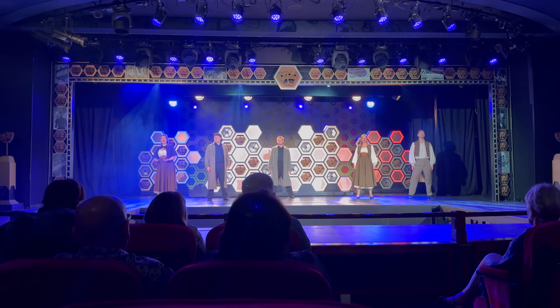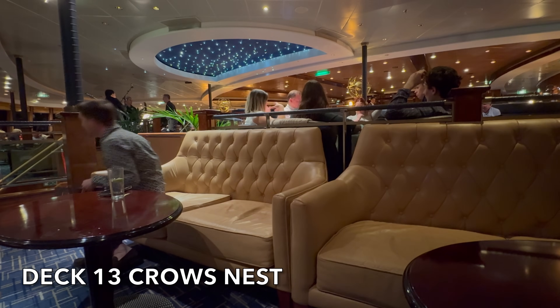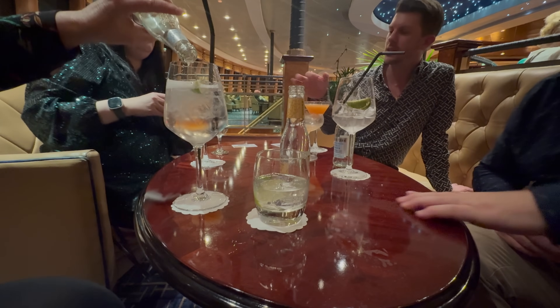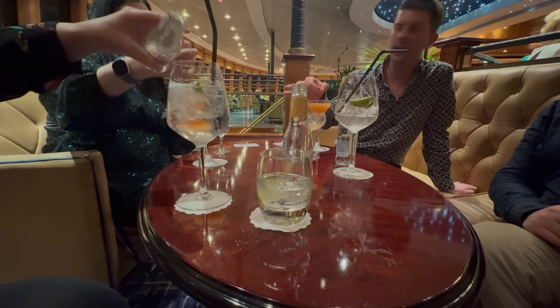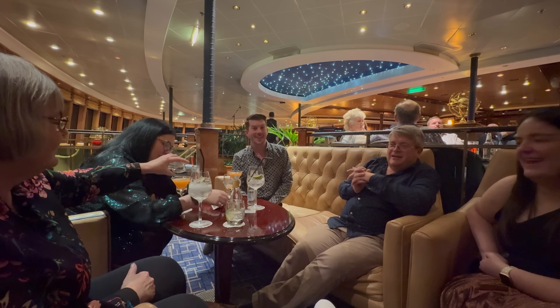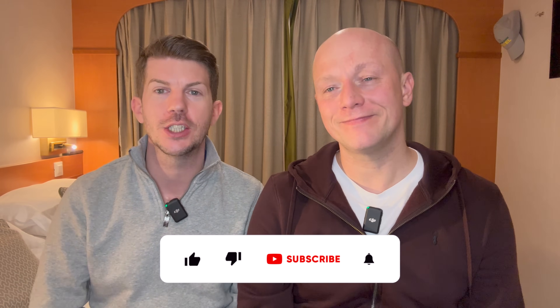While we were in the theatre we bumped into Ken Goes Cruising, so we agreed to head back up to the Crow's Nest after the show for a chat — the third time there in one day! We spent the rest of the evening with Ken and Lindsay from Ken Goes Cruising and Lizzie and Laura from Sisters on the Seas, having a really nice evening chatting, drinking and talking about our experiences. They will also be doing videos about this cruise, so check them out.